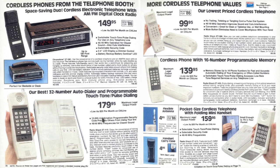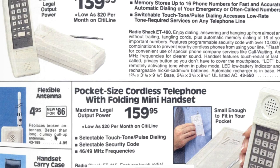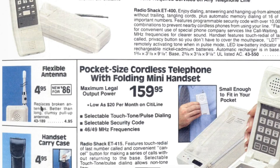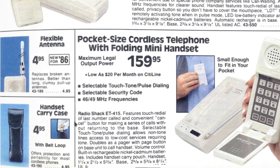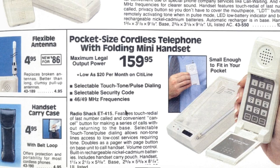RadioShack knew these things were going to break, so they had the accessory for it. It says 'Replace broken antennas — better than long, clumsy pull-up antennas.' Why didn't they just make them with rubber antennas built in? They knew these things were going to break, so they put the rubber ducky antenna accessory that you screw on to the broken antenna. And here's the Star Trek-looking phone — small enough to fit in your pocket for your cordless phone, using low FM frequencies, the 46 to 49 megahertz range. Features touch-free dial.